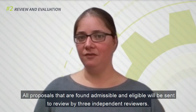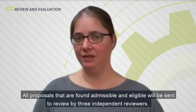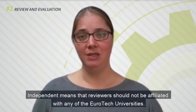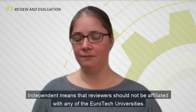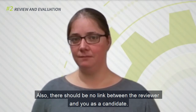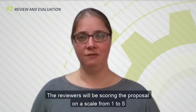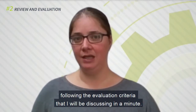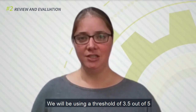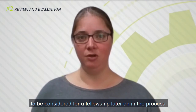All proposals that are found admissible and eligible will be sent to review by three independent reviewers. Independent means that the reviewer should not be affiliated with any of the Eurotech universities, and there should be no link between the reviewer and you as a candidate. The reviewers will be scoring the proposal on a scale from 1 to 5, following the evaluation criteria that I will be discussing in a minute. We will be using a threshold of 3.5 out of 5 to be considered for a fellowship later on in the process.